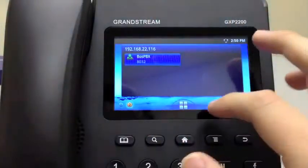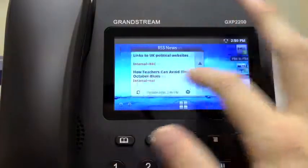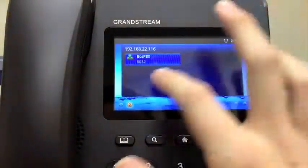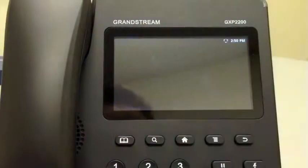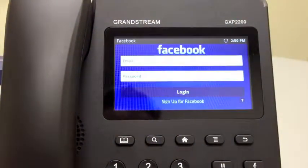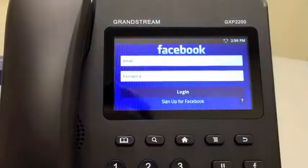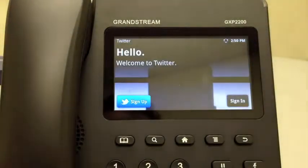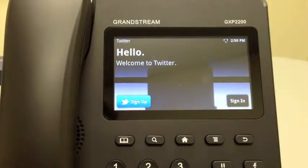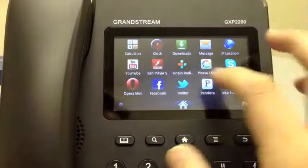A 480x272 color capacitive touchscreen lets you control the display with just very light touches of a finger. A capacitive touchscreen is different from many on the market that use a resistive touchscreen, which requires a mechanical stylus to move icons. The capacitive touchscreen on the GXP2200 saves time with single and multi-touch inputs like swiping, tapping, and pinching. Another popular feature is the ability to one-touch dial.